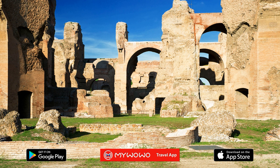Hi, I'm James, your personal guide. Together with my WoWo, I'd like to welcome you to one of the wonders of the world. Today, I'll accompany you through the Baths of Caracalla, which is one of the most magnificent archaeological complexes in Rome.